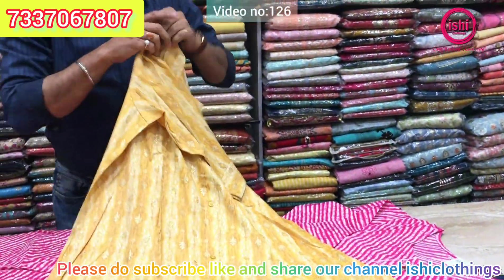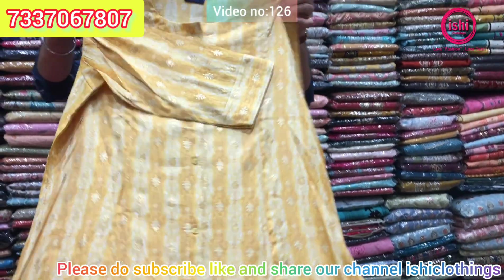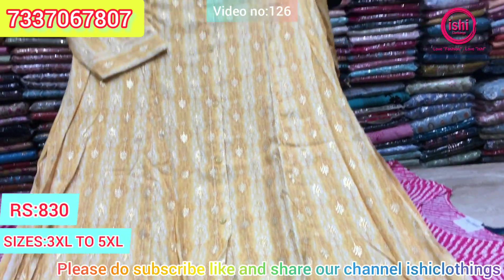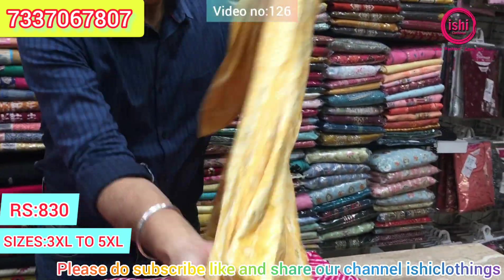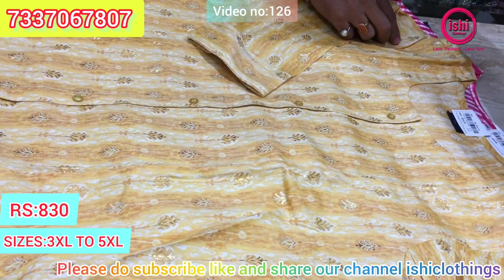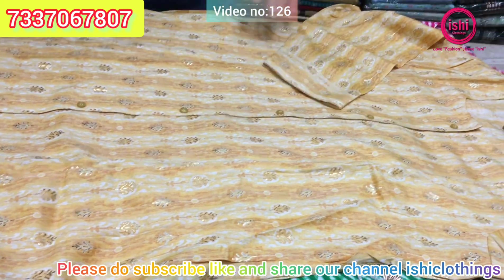This is in rayon — a nice A-line style. Very decent and elegant print. The price range is $8.30. Sizes available are 3XL, 4XL, and 5XL.